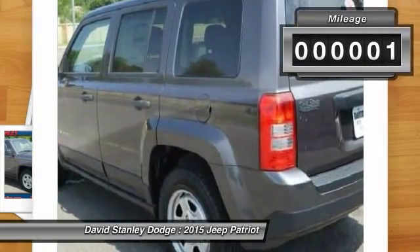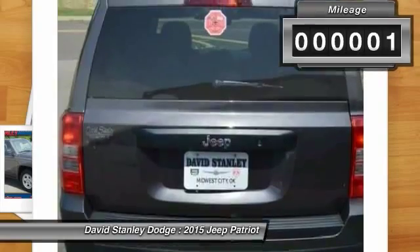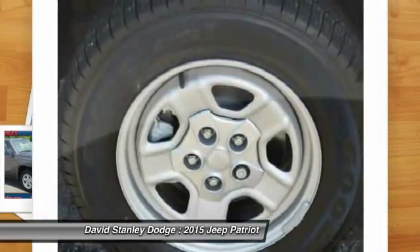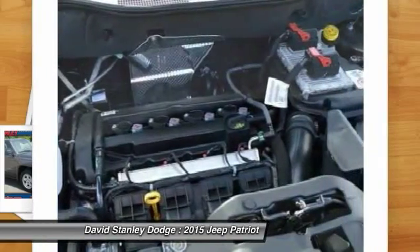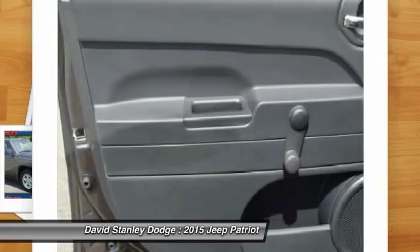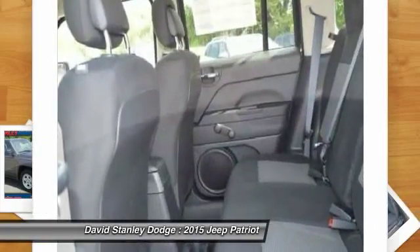This vehicle has less than 100 miles. Here are some of this vehicle's great options: traction control, dual airbags, power steering, center armrest, CD player, rear window defroster, fog lights, electronic stability control, tachometer, and Uconnect hands-free group.